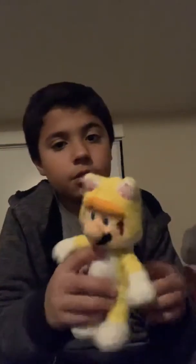Oh yeah, I forgot Cat Mario! There's also a Cat Mario plush. I can say I like it — I like all of them.